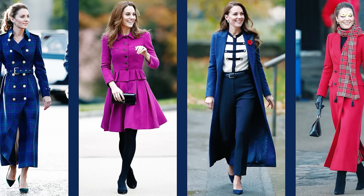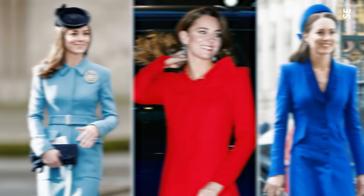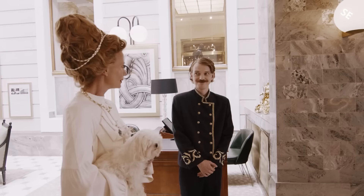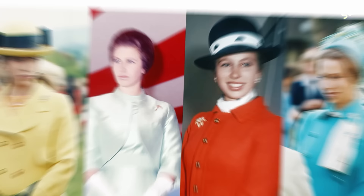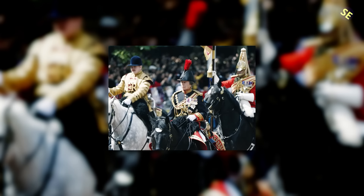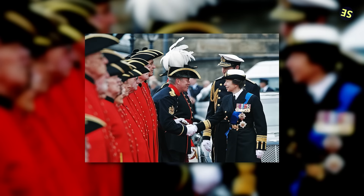Rule 12: Coats shouldn't be removed in public. This regulation is upheld because removing your coat is considered unladylike — if you've ever wondered why Kate is almost always spotted wearing a coat to formal engagements, now you know. Rule 11: Royal women may also don uniforms. Princess Anne, the daughter of Queen Elizabeth, has been spotted in uniform during occasions like Trooping the Colour. Although Anne didn't serve in the military, she is an honorary admiral and, according to Slate, the first royal lady to appear in public wearing military garb since the 16th century.